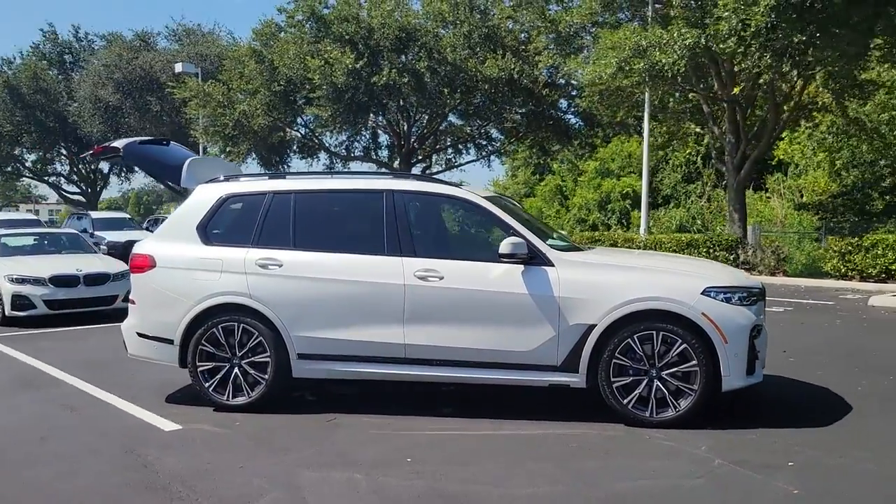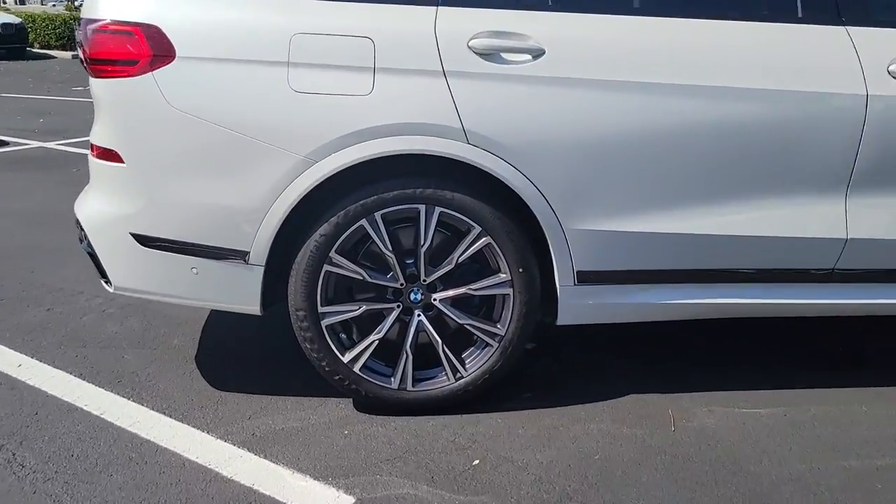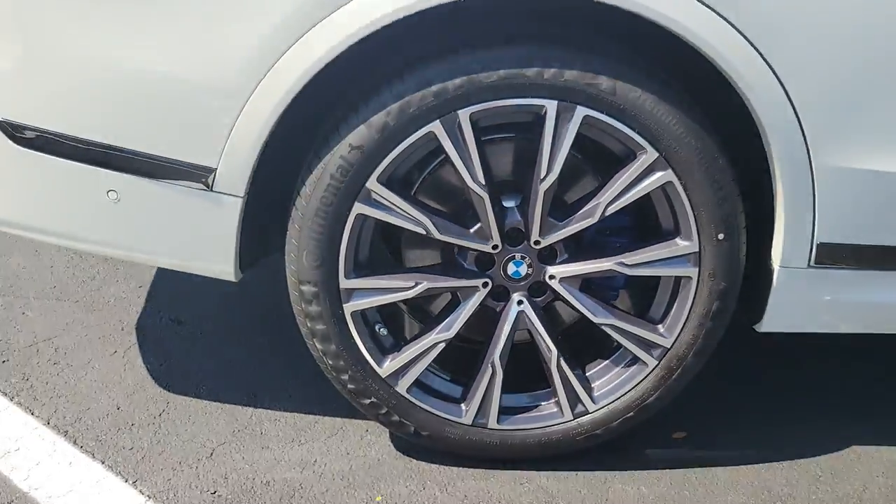Enjoy the view of this 2020 BMW X7. With less than 25,000 miles on the odometer, this vehicle stands out from the rest.